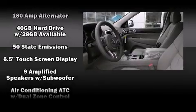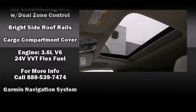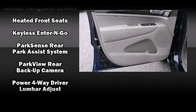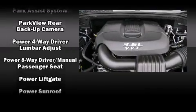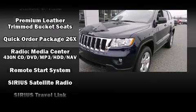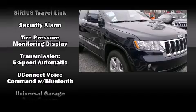Jeep also prioritized safety and security with features such as head curtain airbags, front side impact airbags, traction control, anti-whiplash front head restraints, a security system, and four-wheel disc brakes with ABS.